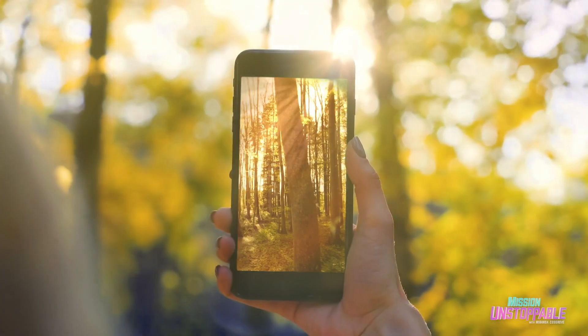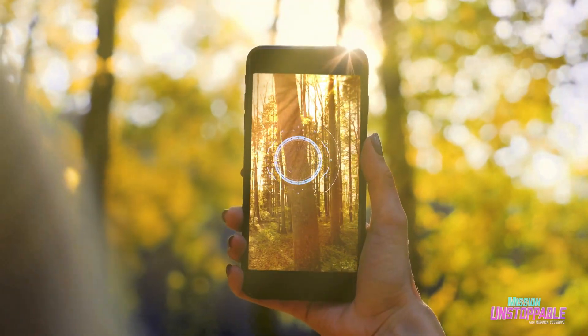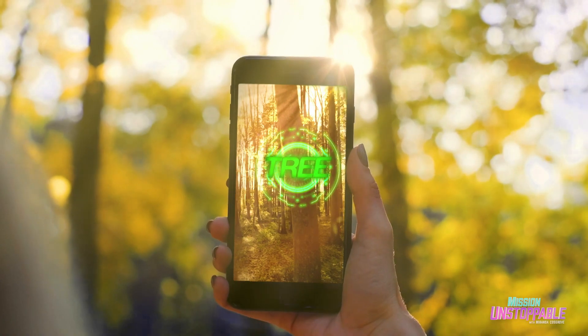Nashlee's love for computing led her to invent an app where you can point your phone at an object and the AI will tell you exactly what that object is and how to get it for yourself.